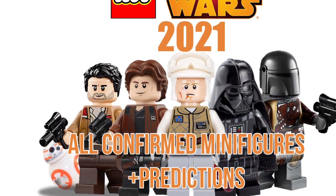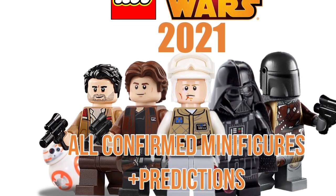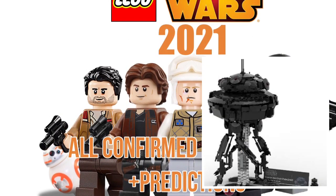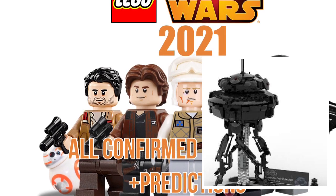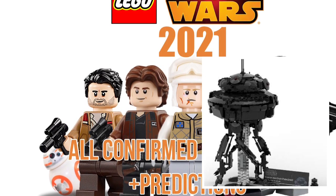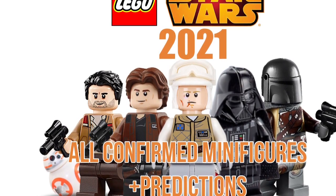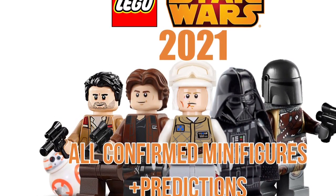The Helmets obviously won't have any minifigures. The next one is the Probe Droid, which I'm sure will look quite nice, but it's a buildable model — it'll just come with a brick-built Probe Droid like we've seen before.